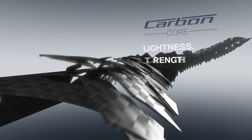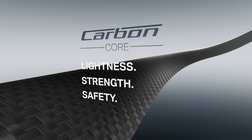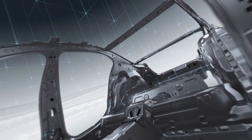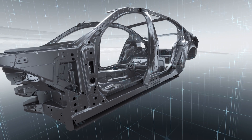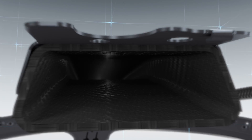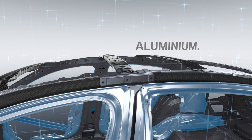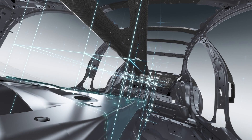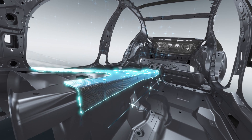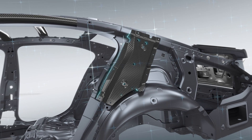With a carbon core. A key element in the lightweight design concept developed for the new BMW 7 Series is the intelligent interplay of different materials. The smart combination of carbon fiber, steel and aluminium reduces the weight of the body shell by 40 kilograms. The new BMW 7 Series is the first model in its segment to incorporate carbon fiber components manufactured on an industrial scale.